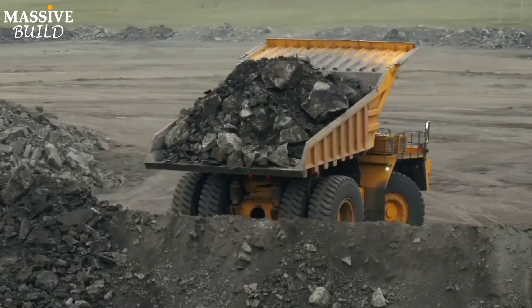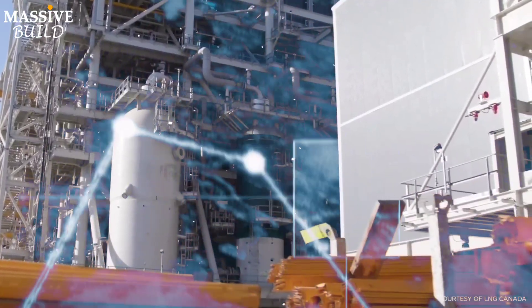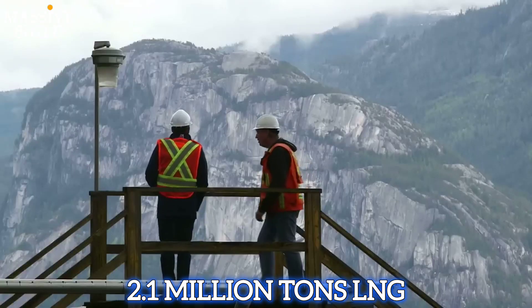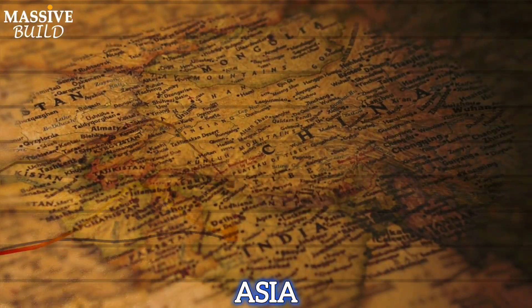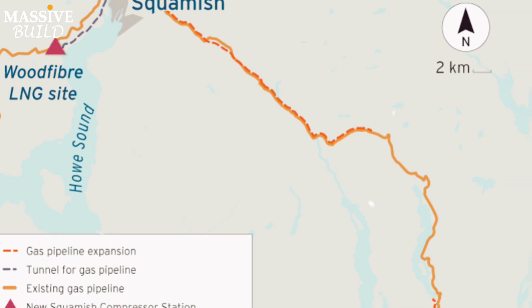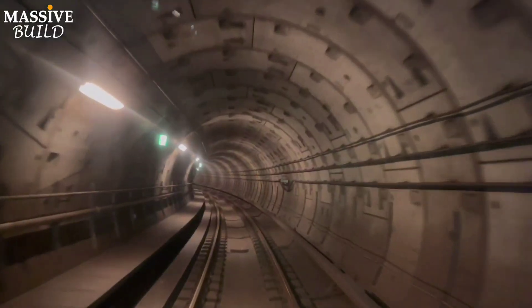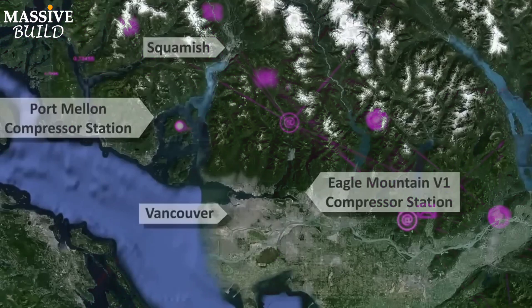Once construction wraps up, we can look forward to a host of transformative developments. Once operational, the facility is designed to produce 2.1 million tons of LNG per year for export to overseas markets, particularly in Asia, where there is high demand for cleaner fuel alternatives to coal. There will also be improvements to existing pipeline systems, such as the expansion of the Eagle Mountain pipeline, to connect the facility through the Fortis BC system to Enbridge's T-South natural gas transmission system.